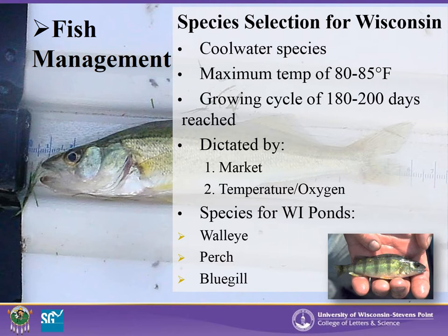There are two minimum qualifications for a species to be raised successfully in pond culture. The first is the market: will this species be profitable and where will it be sold? The second, which is biologically most important, is the water temperature and oxygen content of the pond. Every year there is a growing cycle in which temperatures reach optimum for that species. Due to Wisconsin's climate, the growing period is around 180 to 200 days, generally from May through October.